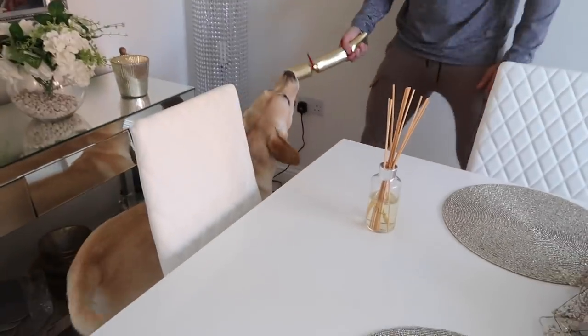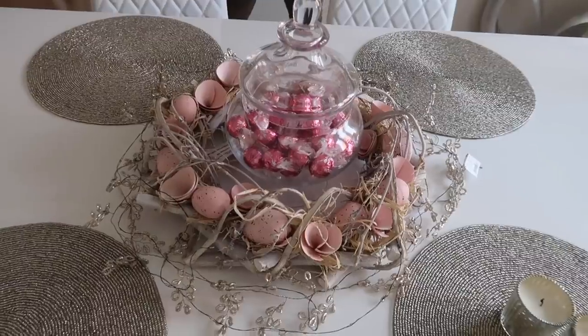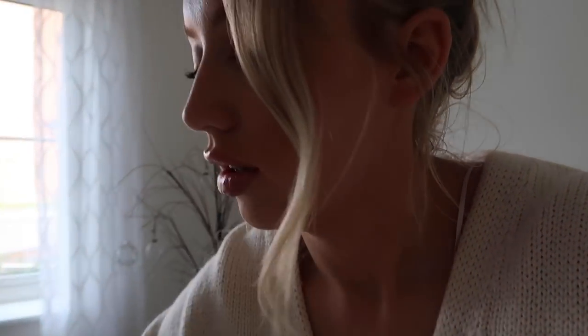I found this gorgeous Easter wreath in TK Maxx the other day — it's not HomeSense but it is the sister shop. I like to change things for the seasons. This is my seasonal centrepiece — I'll turn the fire lights on so you can see. My fairy lights are still christmasy from the White Company, but the wreath is from TK Maxx.